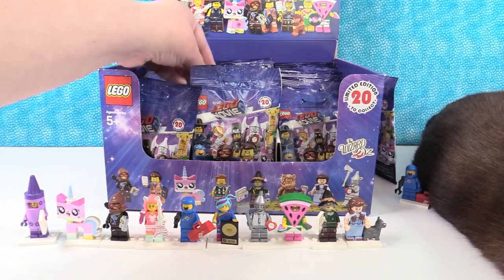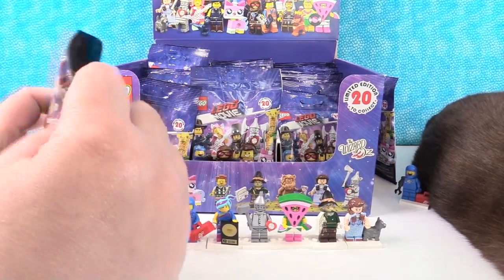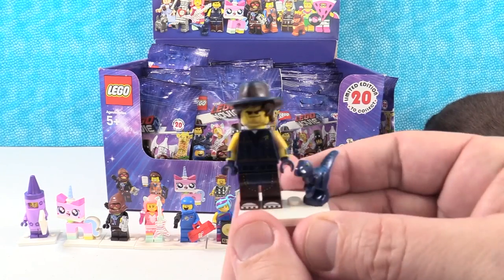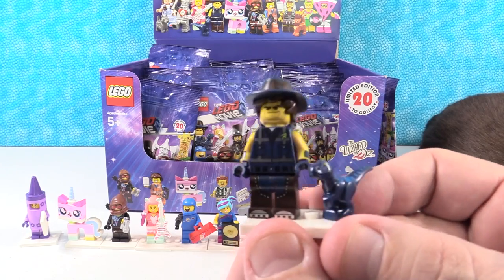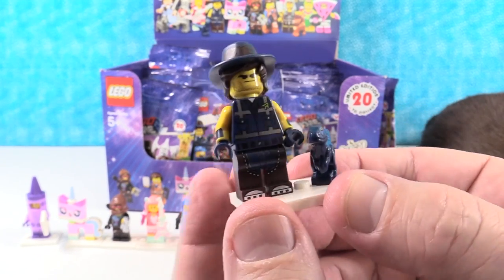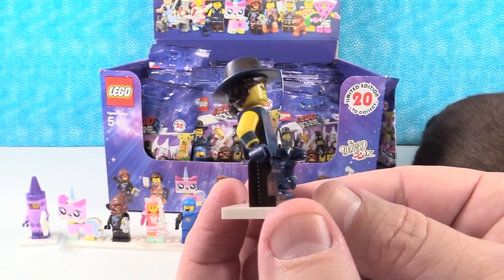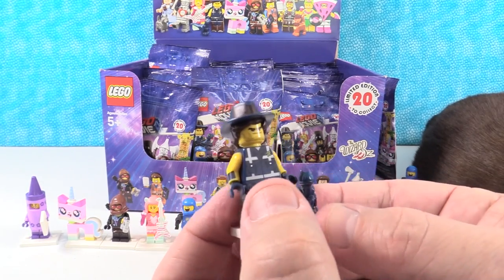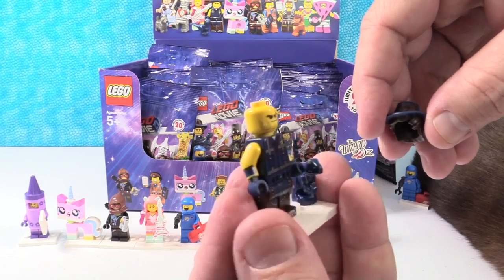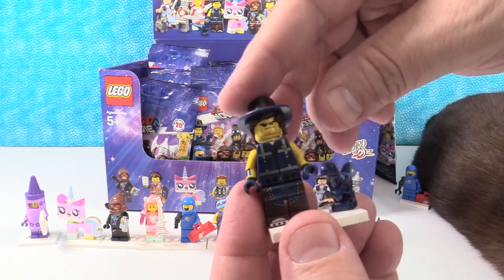I got Rex. I have Abraham Lincoln. Here is Rex — Rex Danger. He's a space cowboy dino trainer. He has a little baby blue velociraptor. He is wearing a vest and chaps. We're not going to say anything else about his character, just in case you haven't seen the movie. He comes with two different faces — a cool face and Super Happy Rex face. He can change his hair just like that.